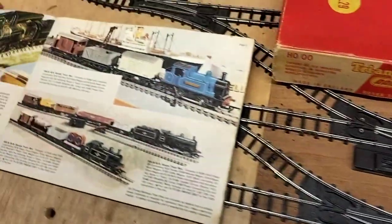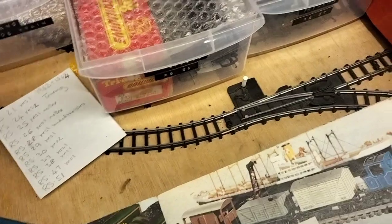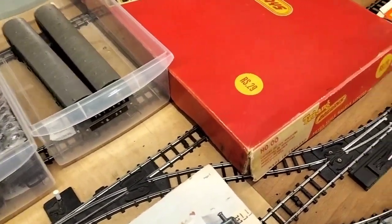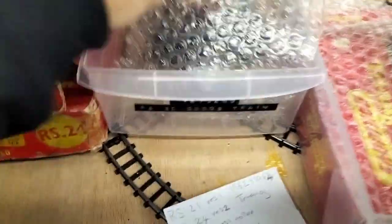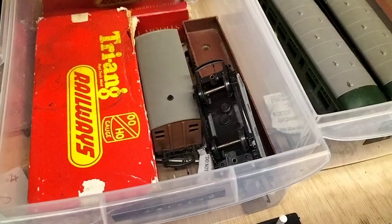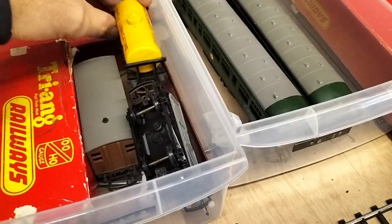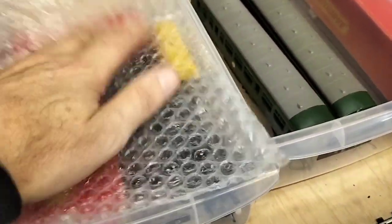Moving on to the freight sets, we've got RS 25 and RS 26. We just picked up the Shell lubricants wagon today actually. RS 27 is the brick band — that's there, though it's yet to be decided.